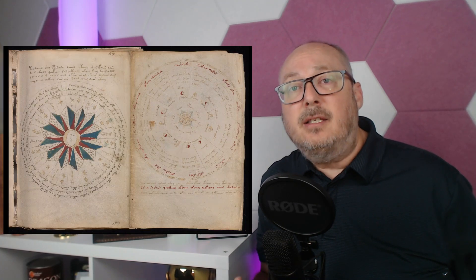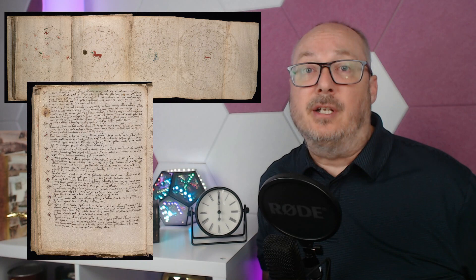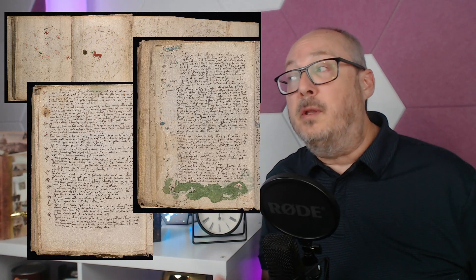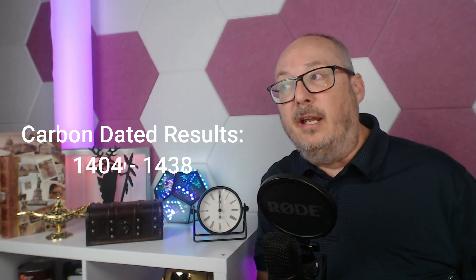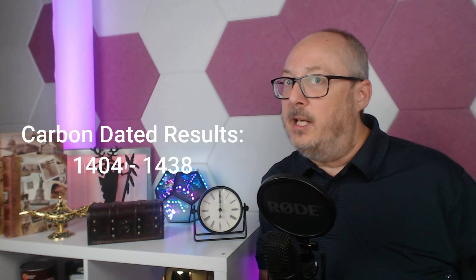Scientific techniques have been used to determine the age of this ancient artifact and shed some light on the Voynich manuscript's origins. Various tests and analyses have been conducted in an attempt to unravel the mystery. In 2009, a radiocarbon dating analysis was conducted on the manuscript's vellum pages, which indicated that the parchment dates back to the early 15th century — more specifically, 1404 to 1438.